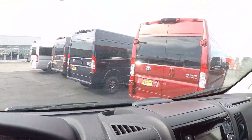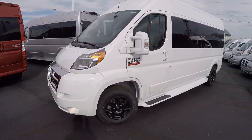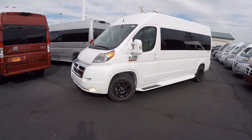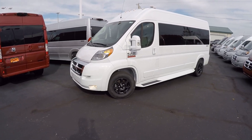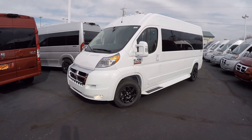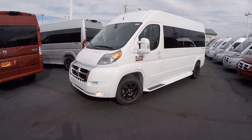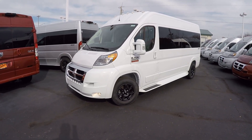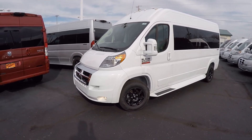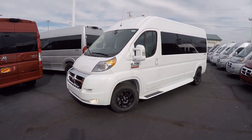That wraps up the inside of this 2018 nine-passenger conversion van. If there's something I didn't cover, or you have questions about anything else in our huge selection here at Paul Sherry's, please give us a call. We'd also love for you to subscribe to our YouTube channel and like us on Facebook so you don't miss out on the next great deal. Again, I'm Justin Smith — I appreciate your time today and look forward to your call. Talk to you soon, bye!